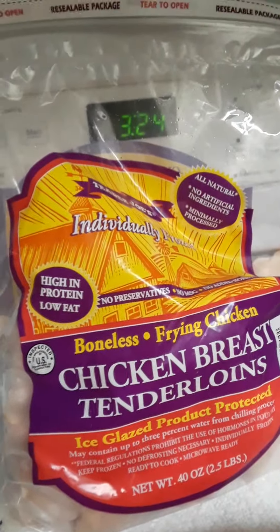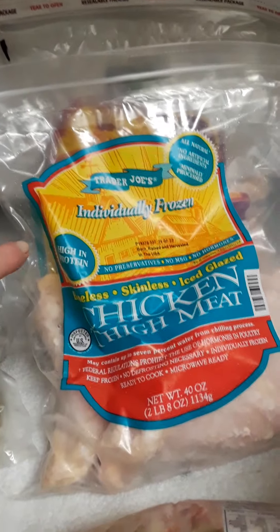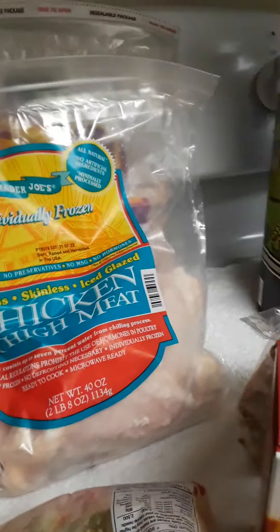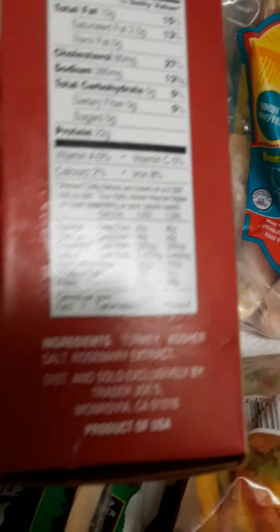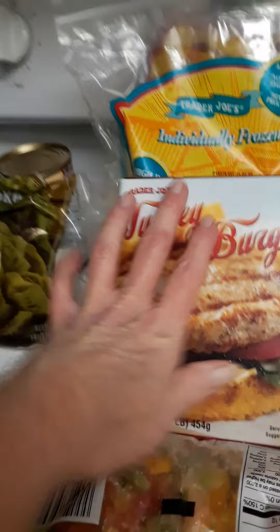I also got breast tenderloin, individually frozen, so I can separate them out. This is going to last me probably two to three weeks if not more because I'm only going to be using a little bit at a time. I also found turkey burgers — ingredients: turkey, salt, and rosemary extract. Healthy, clean eating.